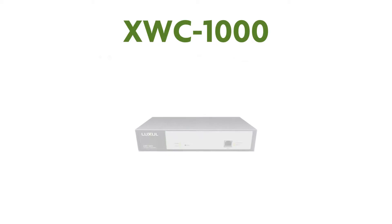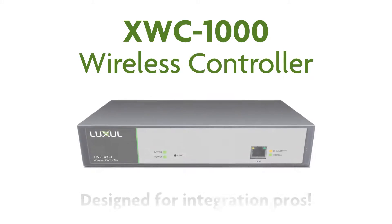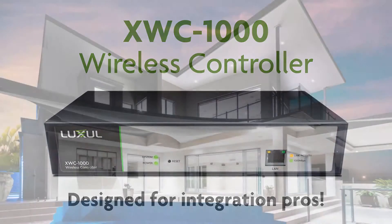Introducing the LUXL XWC-1000 wireless controller, designed specifically for the integration professionals serving residential and light commercial customers.